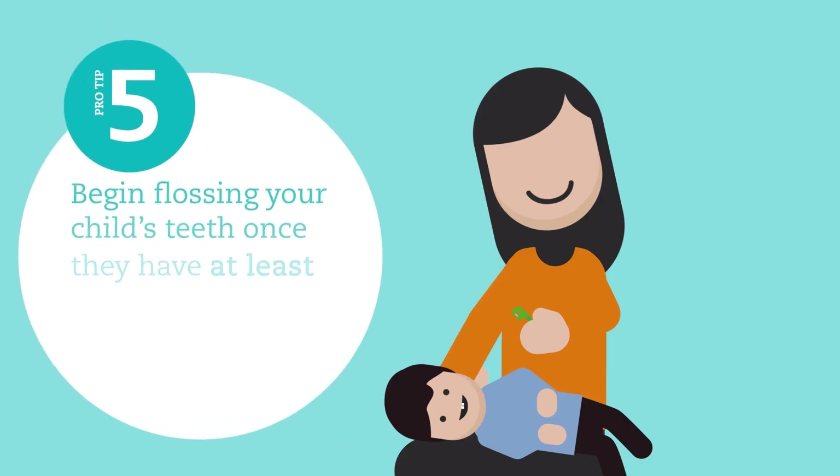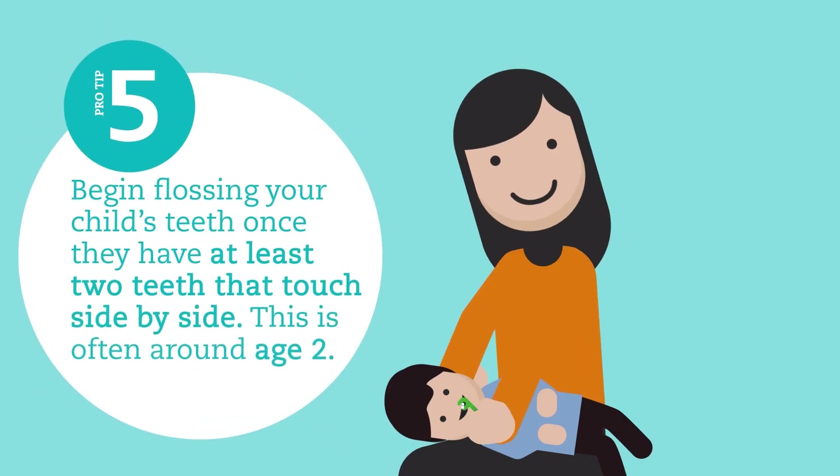Begin flossing your child's teeth once they have at least two teeth that touch side by side. This is often around age two.